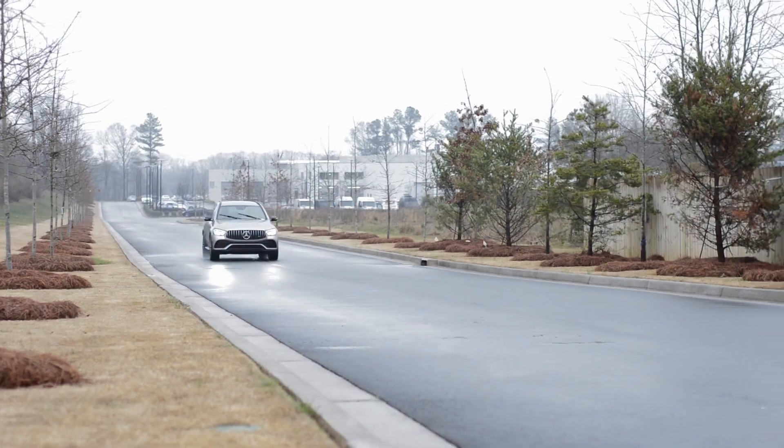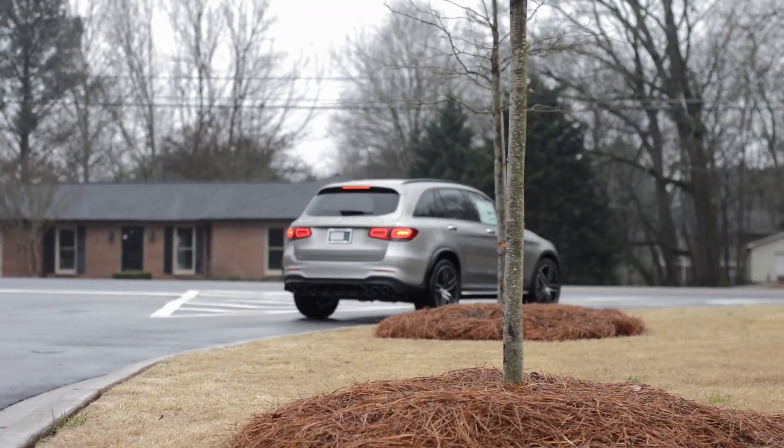Competition for the GLC 43 is obviously the BMW X3 M40i, the Audi SQ5, and the Porsche Macan GTS. I'd pick this — I mean, why wouldn't you? It looks cool. I really like the new redesign look, it's got all the new stuff. So it's kind of a perfect package, really.